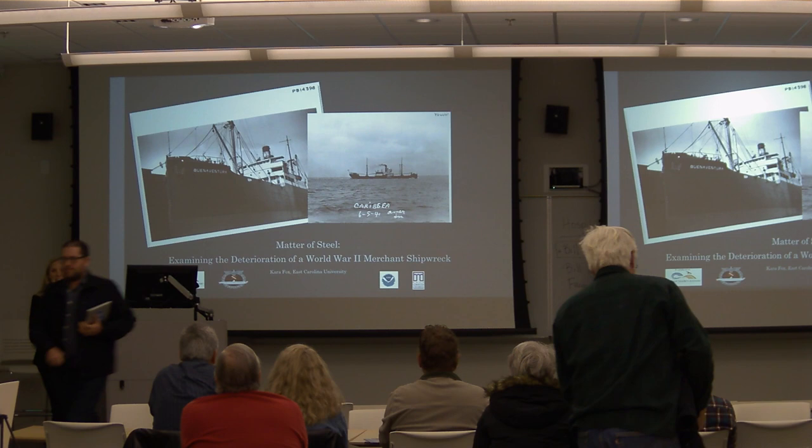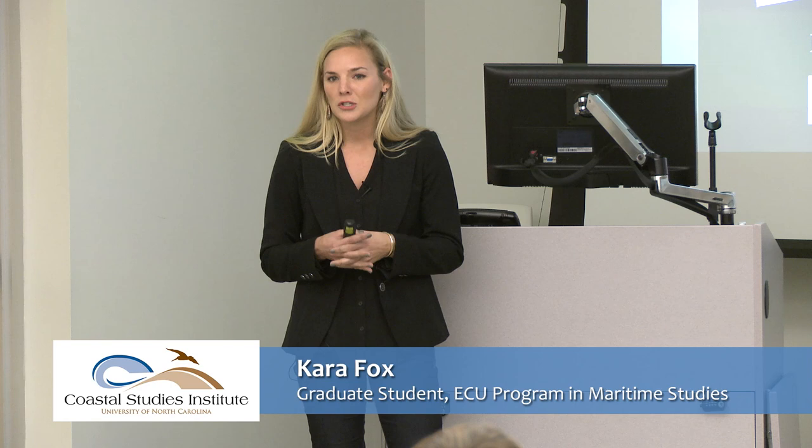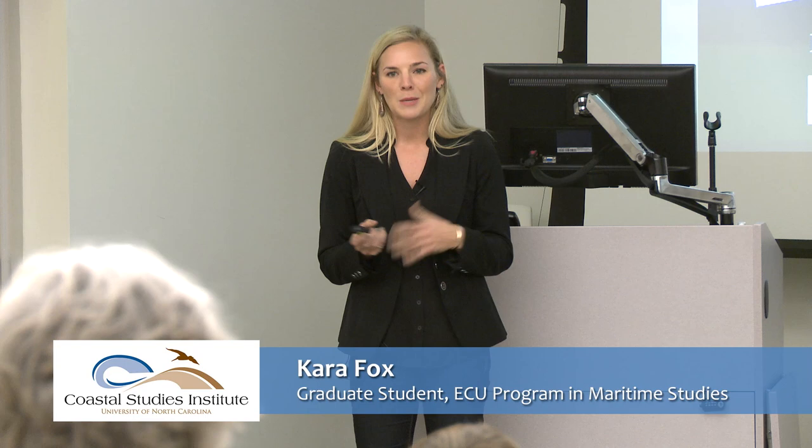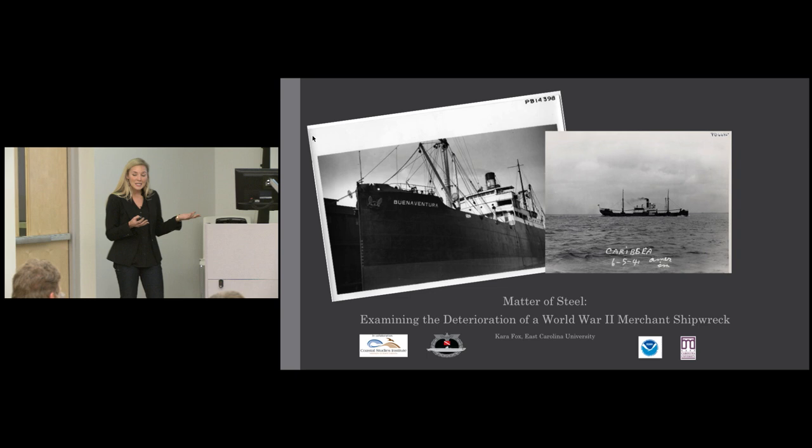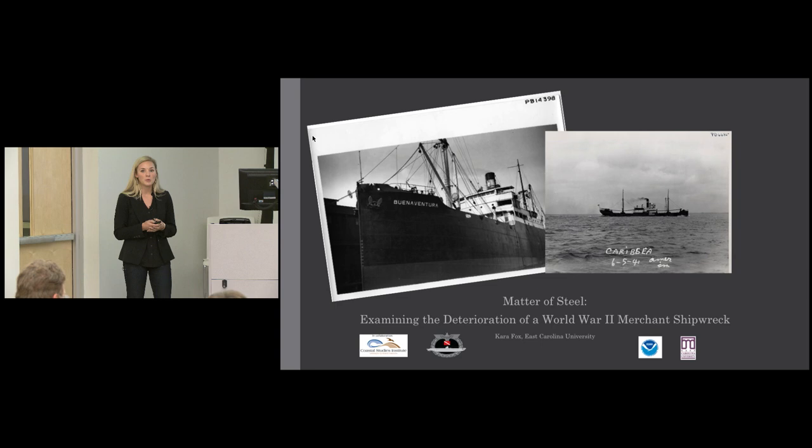My name is Kara Fox. I'm a graduate student in the Maritime Studies Program at East Carolina University, and today I'm going to talk about a really cool project that took place this past summer involving the mapping of a World War II shipwreck called the CaribSea. The CaribSea was sunk during the height of the Battle of the Atlantic on March 11, 1942 by U-158. It sits in approximately 90 feet of water about 15 miles northeast of Cape Lookout. This project was a collaborative effort involving the Coastal Studies Institute, Battle of the Atlantic Research Expedition Group, East Carolina University, and Monitor National Marine Sanctuary.